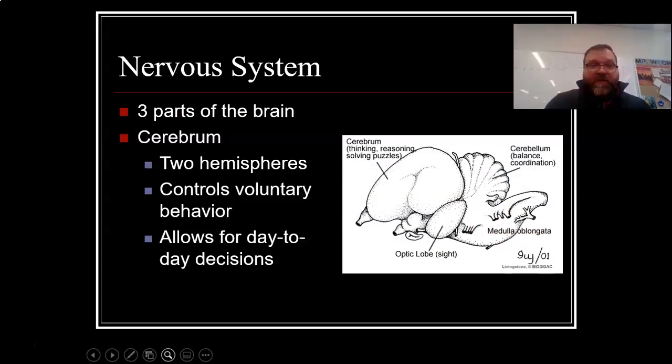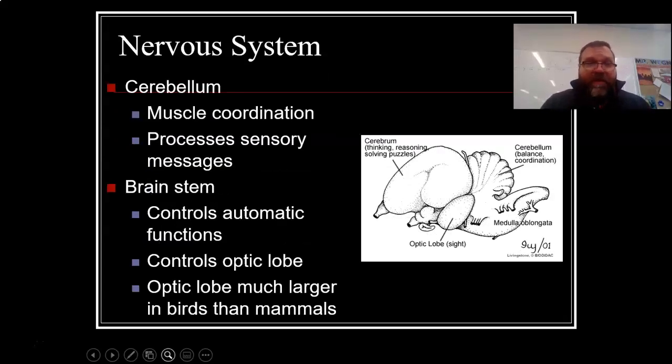Let's talk a little bit about the nervous system. There are three parts to the bird's brain. They have the cerebrum, which has two hemispheres — it controls voluntary behavior and allows for day-to-day functions. They also have the cerebellum, which handles muscle coordination and processes sensory messages. And then finally the brainstem, which controls all the automatic functions like heartbeat or breathing. It also controls the optic lobe, which is much larger in birds than in mammals. The number one sense for a bird is sight — eyesight is their number one sense.